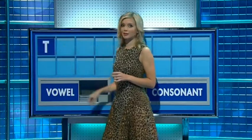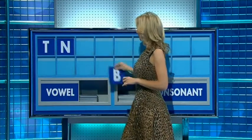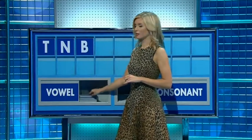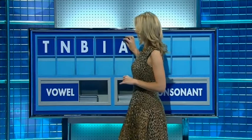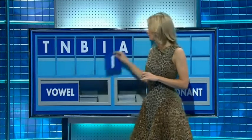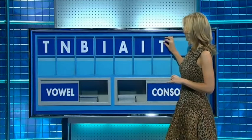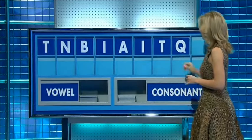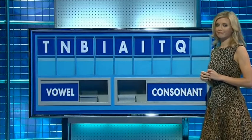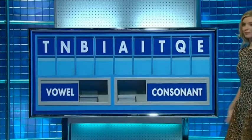T. And another? N. And a third? B. And a vowel? I. And another? A. And another? I. And a consonant? T. And another? Q. And a vowel please? And lastly E. That was hard, this one.